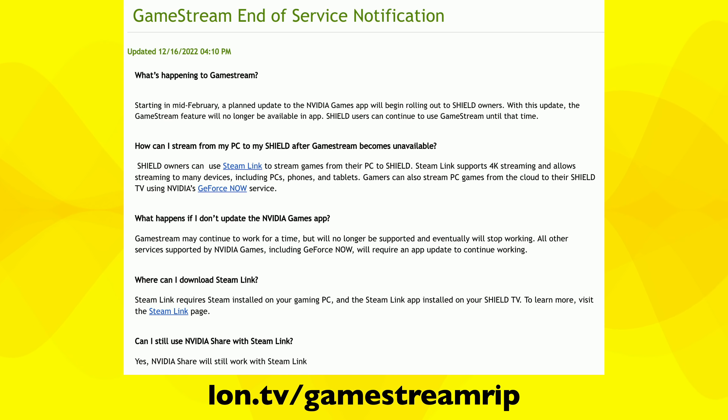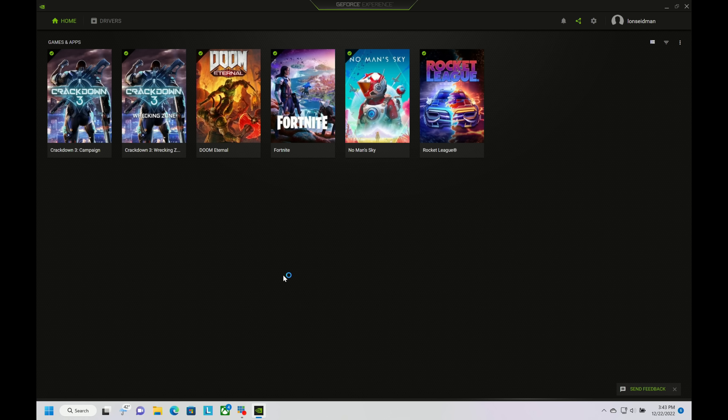One option is to use their GeForce Now service, which we've covered here before. That is a paid subscription service that allows you to stream games you bought on Steam, Epic, and Ubisoft to your NVIDIA Shield or other devices. It works really well, but the problem is it's a paid subscription while streaming from your own PC is free. Also, games you own may not be available on GeForce Now because developers don't allow NVIDIA to stream them — it's actually written into the licensing terms. So the library is not as extensive as through GameStream.